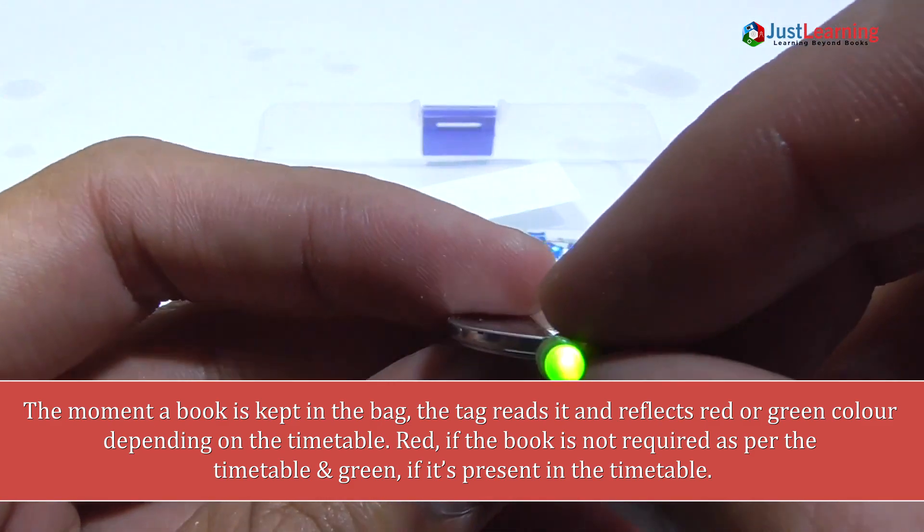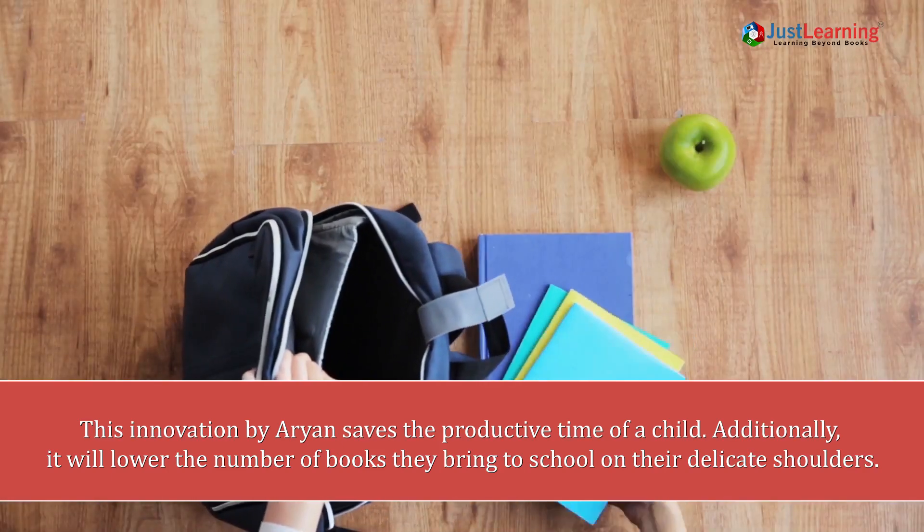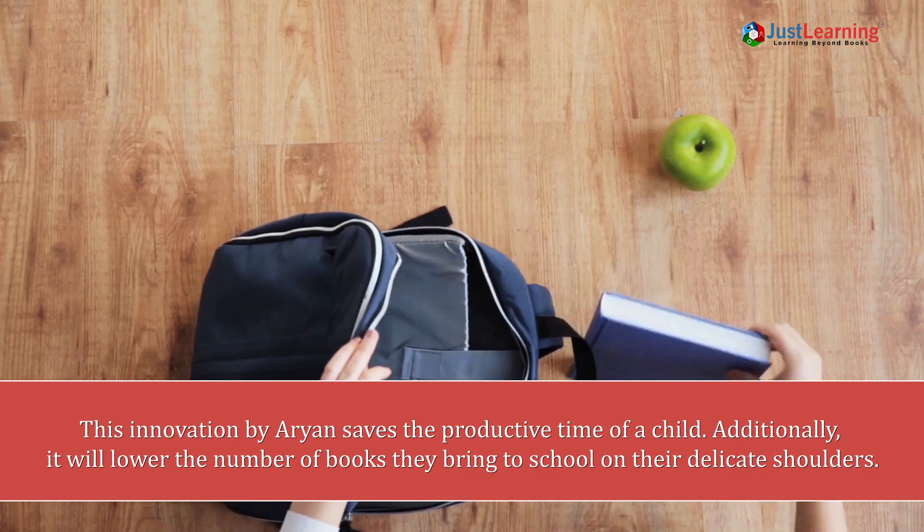This innovation by Aryan saves the productive time of a child. Additionally, it will lower the number of books they bring to school, reducing the load on their young shoulders.